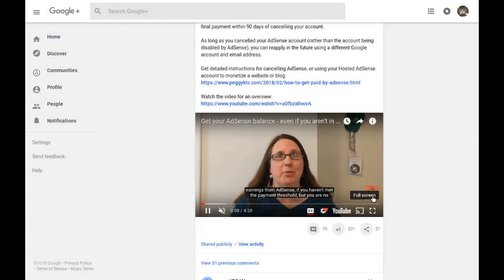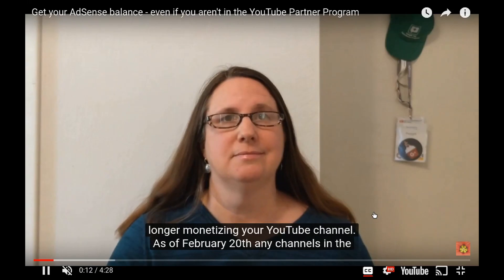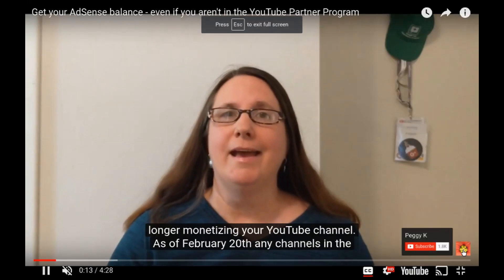When someone is watching your video on Google Plus or another site, all they need to do is move their mouse over the watermark in the video player and a clickable subscribe button appears.